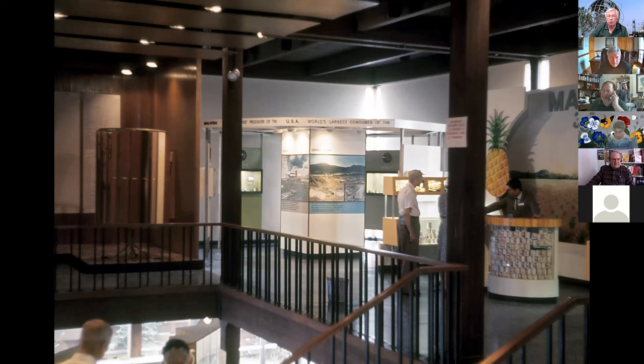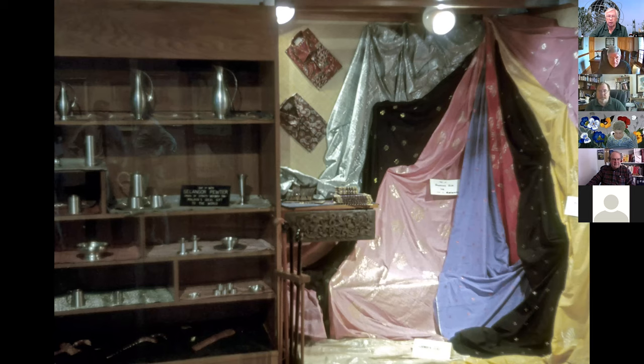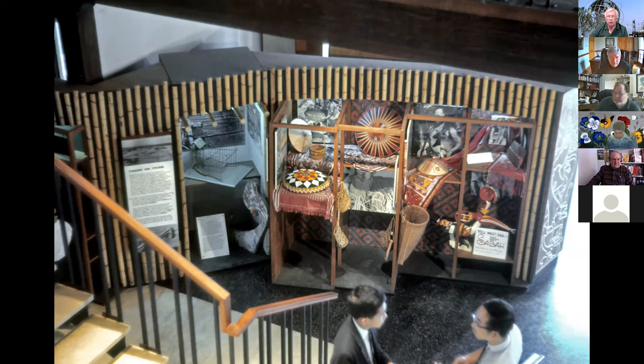Inside the pavilion you had all sorts of displays about what Malaysia could offer in terms of industry. It was the world's largest consumer of tin for the United States. They grew pineapples; they showed metalwork, fabric, all sorts of things sourced and made over there because labor is so cheap. This one I thought was interesting — it shows how an American company, Colgate from Olive Branch, was one of the big investors there, so they did the display for a name people would recognize.